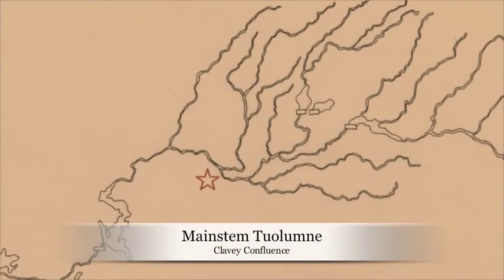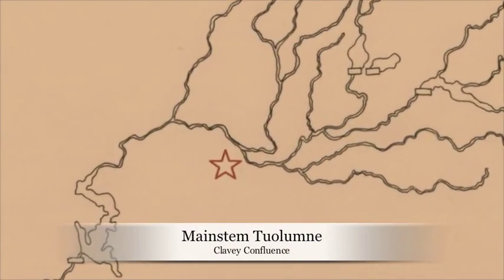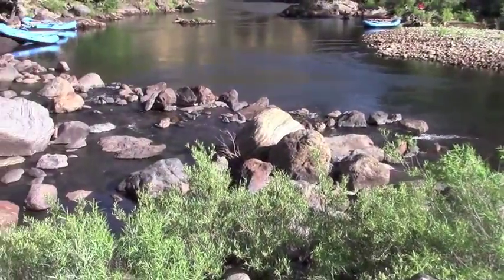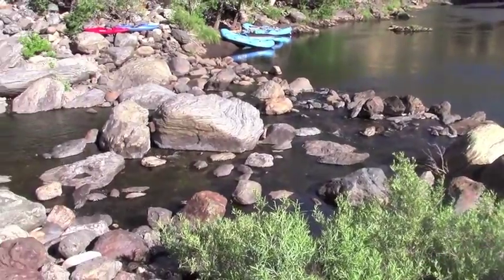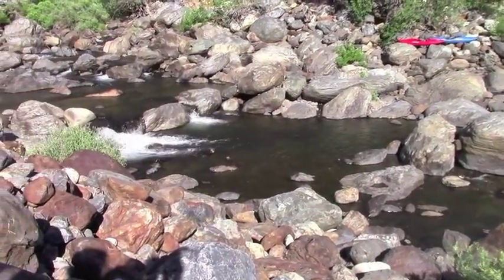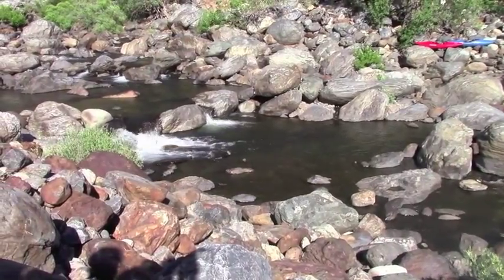We are now at the Kaweah River, just upstream of the mainstem of the Tuolumne. These two rivers are in very close proximity to each other, yet they are very different. The Kaweah is unregulated, which is why we find primarily native, healthy fishes such as pike minnow and rainbow trout in this reach.